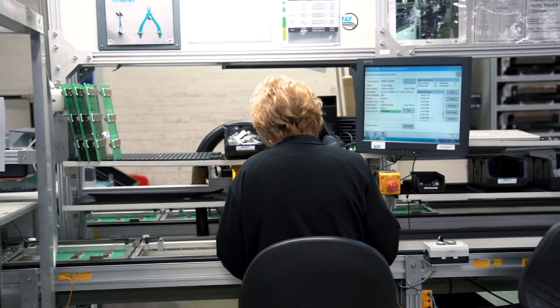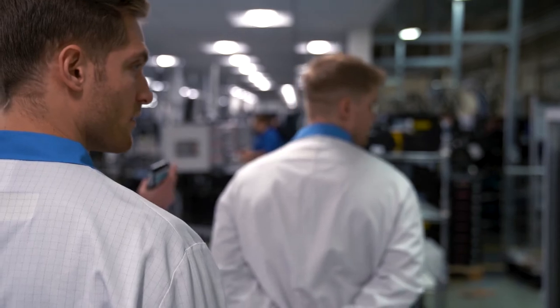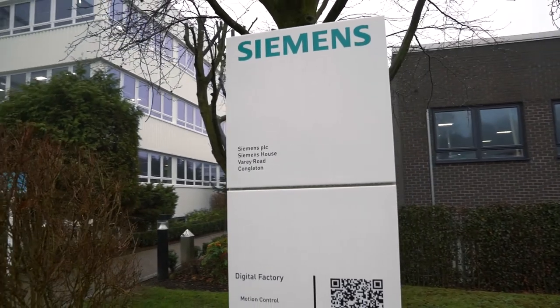As part of the launch you'll have an exclusive tour of our factory where the G120X will be manufactured. If you want to get ahead of the curve, join us here at our Congleton factory for the exclusive launch of the G120X. I look forward to seeing you here on the 12th of February.